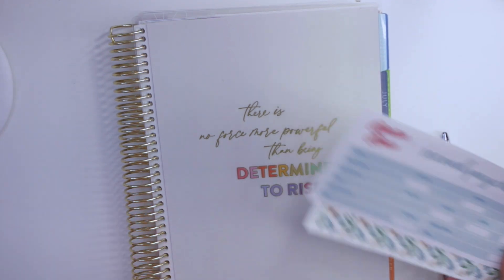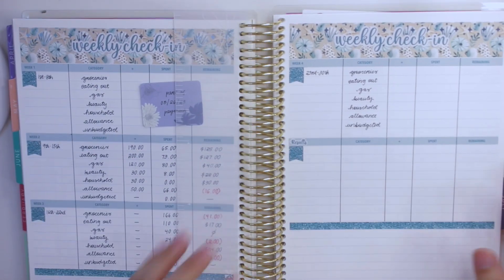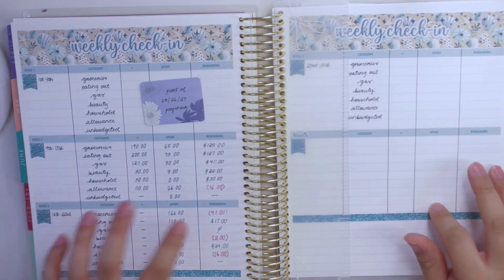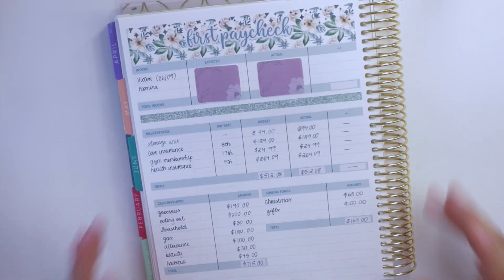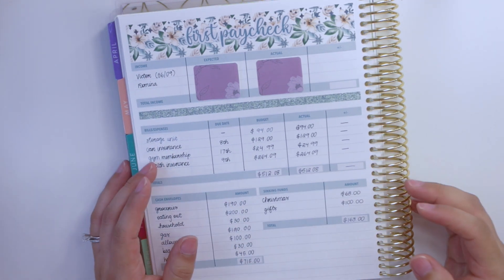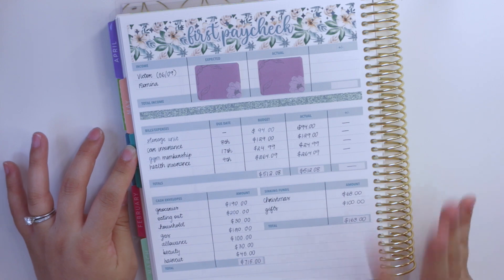I am going to first, before I stuff my envelopes, set up my second paycheck spread in my Erin Condren monthly planner. This is the budget planner that I've been using for a few years now. I haven't been filming weekly check-ins but I have been checking in. I did set up my first paycheck spread with you guys and I'm going to be doing pretty much the same thing for the second paycheck, though we're doing things a little bit different now — we're going by Victor's pay period.